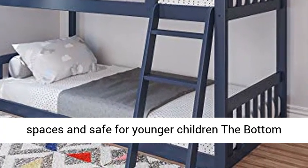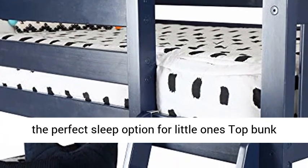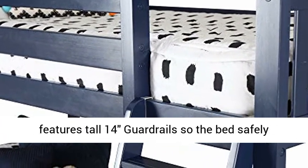Only 50 inches high, this space-saving low bunk design is great for smaller spaces and safe for younger children. The bottom bed sits only 2 inches off the floor, making it the perfect sleep option for little ones.